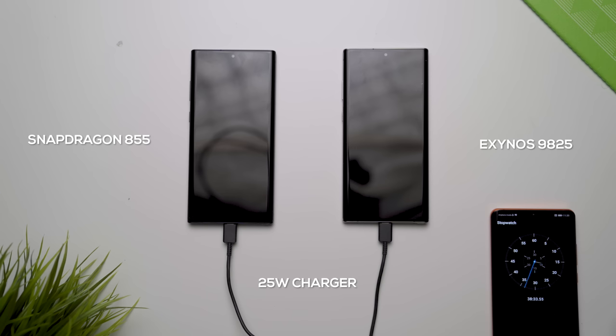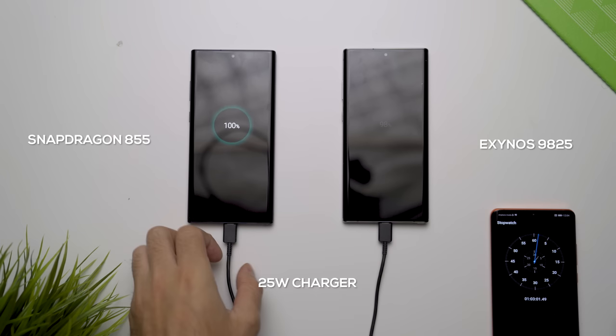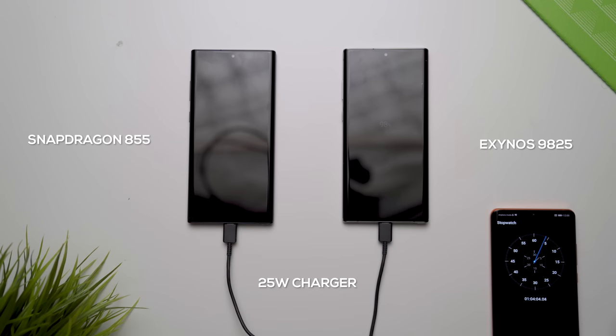For the final test I did a battery charge test to see if there were any variables there. Overall they charged at pretty much the exact same time — the Qualcomm version finished in about an hour and three minutes, and the Exynos version finished in about an hour and five to six minutes.